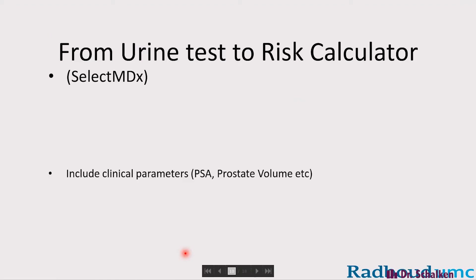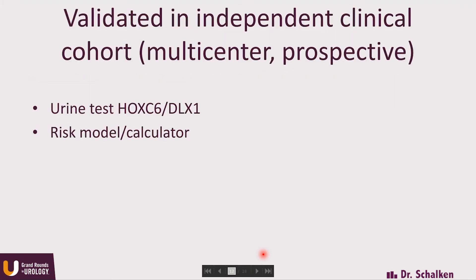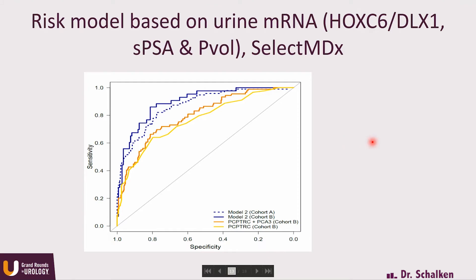The next step was clearly to take advantage not only of the urine test, but also to include clinical parameters such as the history of prostate cancer, PSA, prostate volume, and so on. And that is in fact what became SelectMDX — a risk classifier that combines clinical parameters with the urine test. In that 2016 paper, we showed that model 2, which is in fact the SelectMDX algorithm, achieved an AUC of 0.9 in both the primary and validation cohorts, allowing us to predict high-grade cancers.